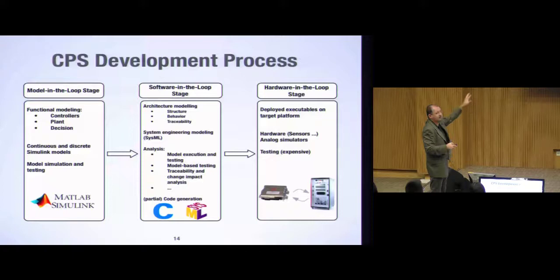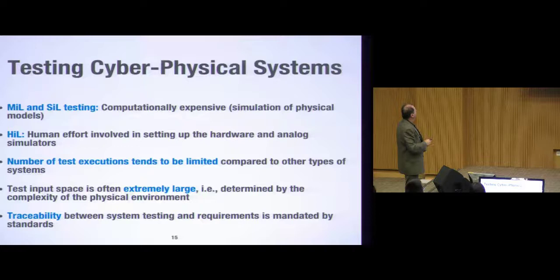I'll give you examples across those three phases from actual collaborative projects with industry. During model-in-the-loop testing, testing is computationally expensive because we simulate the physical environment, which is extremely demanding computationally. In software-in-the-loop, the problem is more the human effort involved. In general, compared to other systems like web systems, the number of test executions is necessarily limited — either because of expensive computation or because of human intervention.